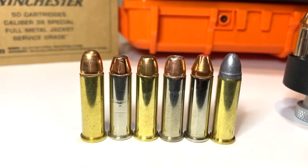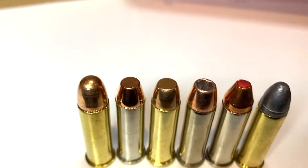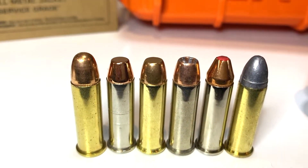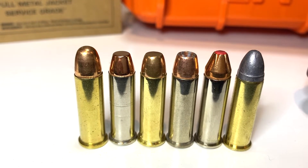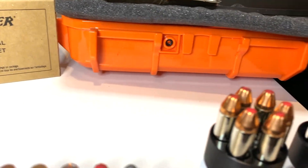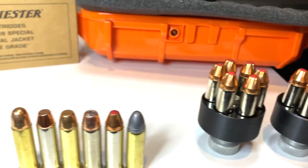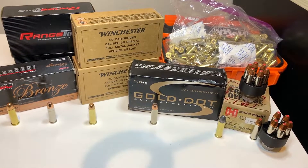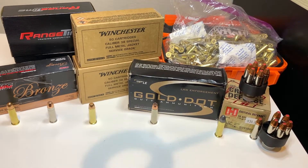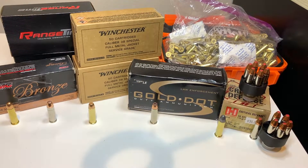38 Special — all different types, not an easy caliber to find these days. In 2021, with the ammo shortages, I was able to get enough for practice. The 38 Special rounds are not an easy find right now in February 2021. I've been hunting these down for the last three months through a variety of stores.